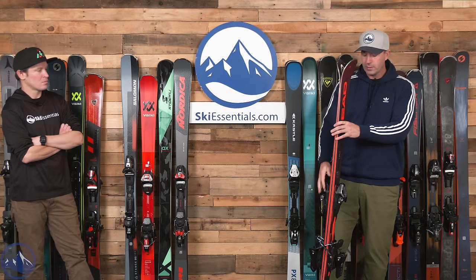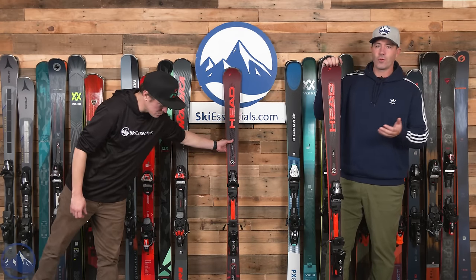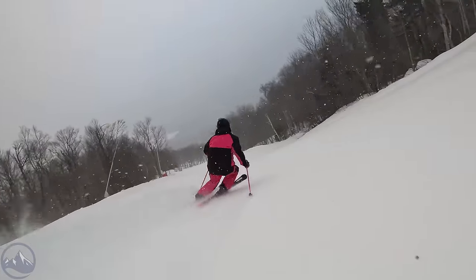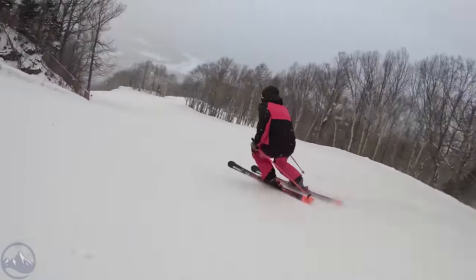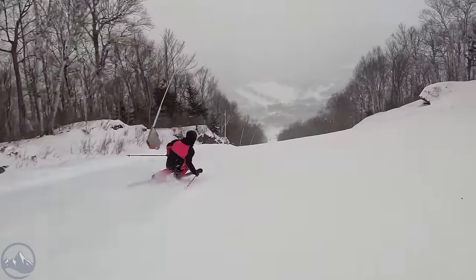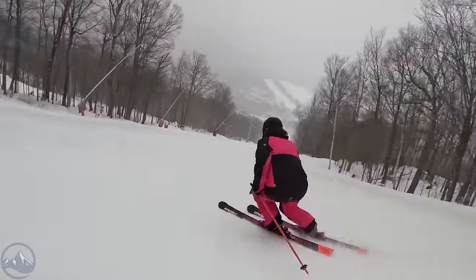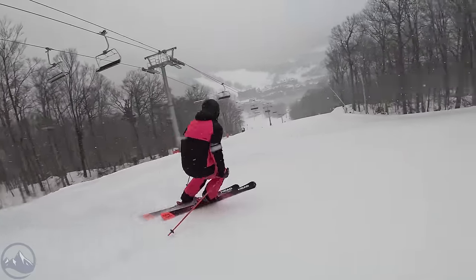14-meter turn radius in this 170. You and I are both on the 177, which works really well in this construction — it's on the heavier side so you don't need extra length to make up for it. You're getting stability and power without having to muscle around the front of a much longer ski. I think I'm probably more of a 170s skier in this. There's not a huge real reason to upsize on any of these skis; if you're caught in the middle, sizing down is probably more appropriate.